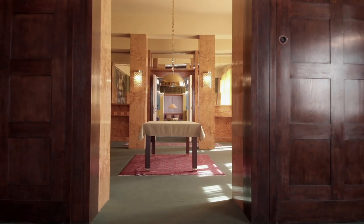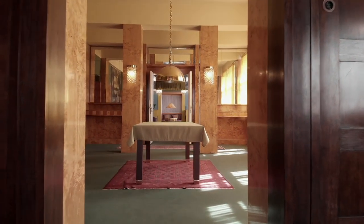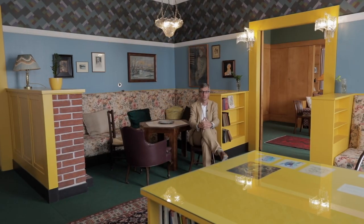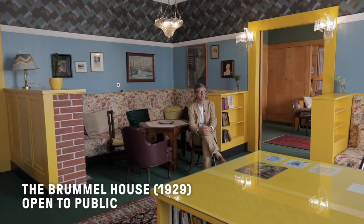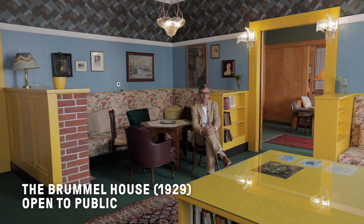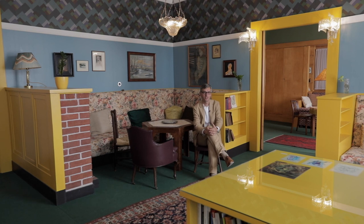Having seen several of Adolf Loos's projects in Pilsen, we return to the most well-preserved and, in my opinion, probably the most striking apartment Loos made here. It's quite time to reiterate some of the principles, because it disproves a lot of clichés about architecture.